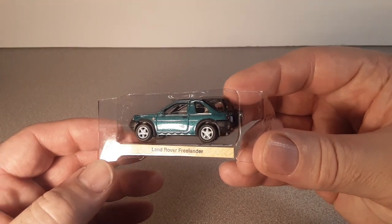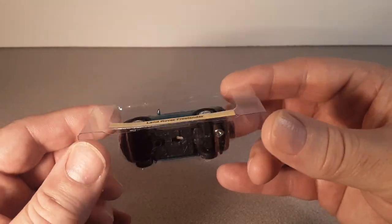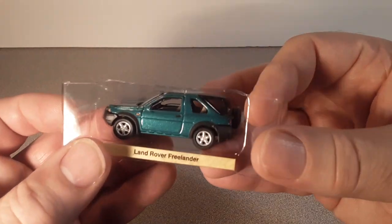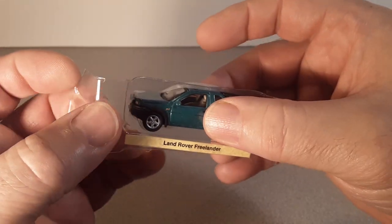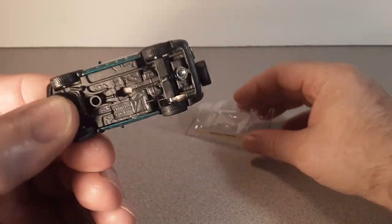Yeah! A little Land Rover. Freelander. That's right. Huh. I don't remember buying that, I guess, but I guess I did 'cause it showed up on my doorstep.